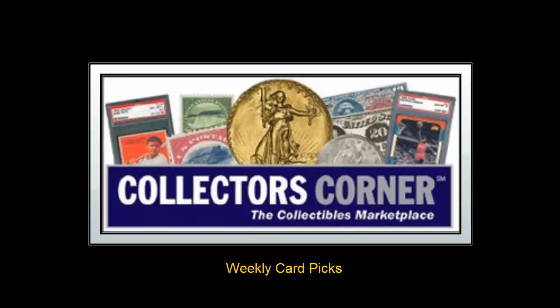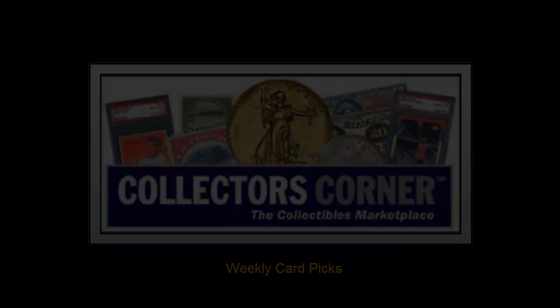Collector's Corner Card Picks for the week of March 12, 2012. As of today, there are over 25,000 cards available for sale. This week's card picks come from 707 Sports Cards.